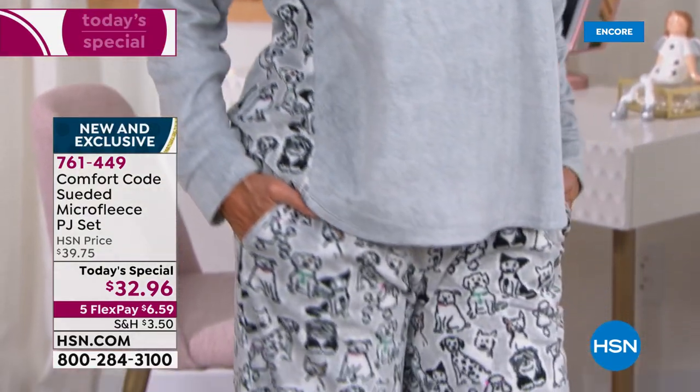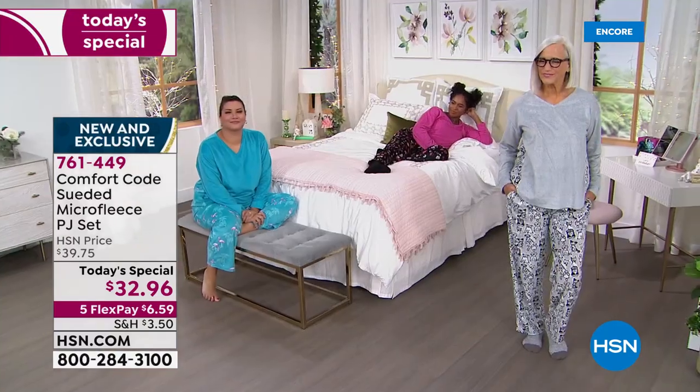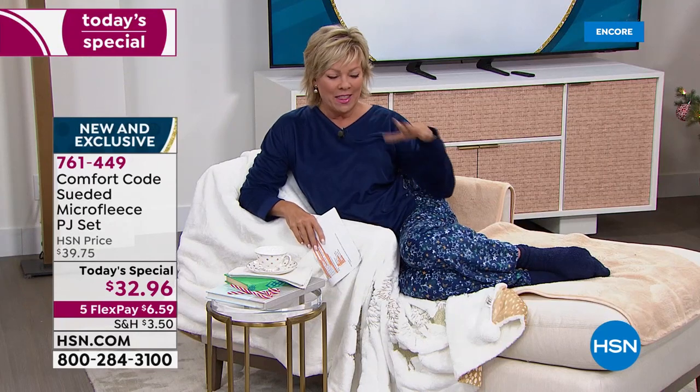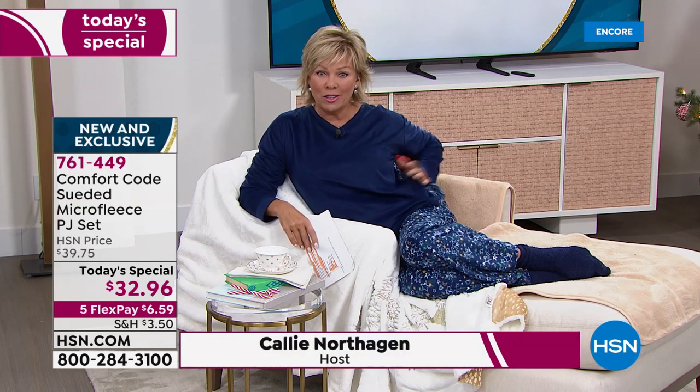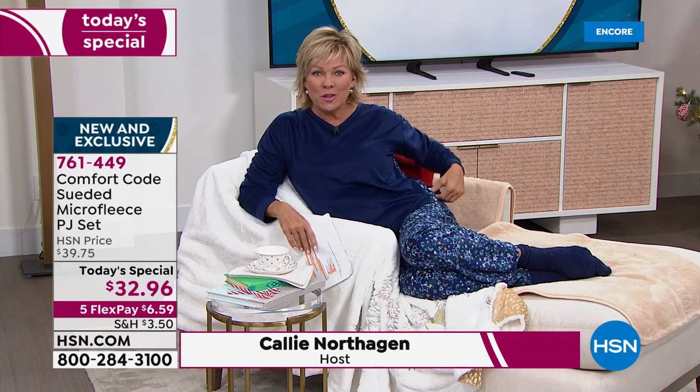This is available in six different colors. We have them in small through 3X. They're machine wash. It's a beautiful soft suede fleece that's got some nice stretch to it. I love this nice little V neckline. There's a drawstring to the pant. There are pockets on the pant. And then there's the cutest little update on the side panels on this top. Because last year it was just a solid top with some cute little fun bottoms. This year there's a side panel that matches. Long sleeve, true to size, machine wash — and you're absolutely going to fall in love with them.